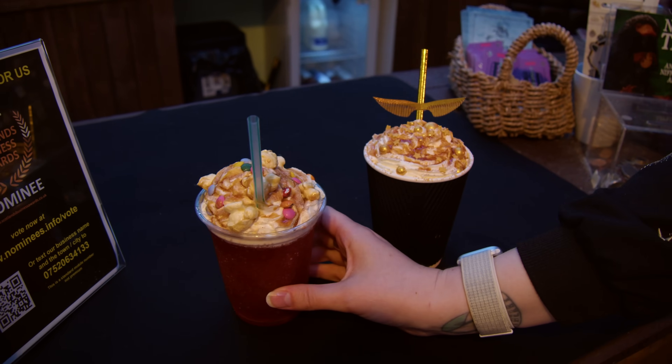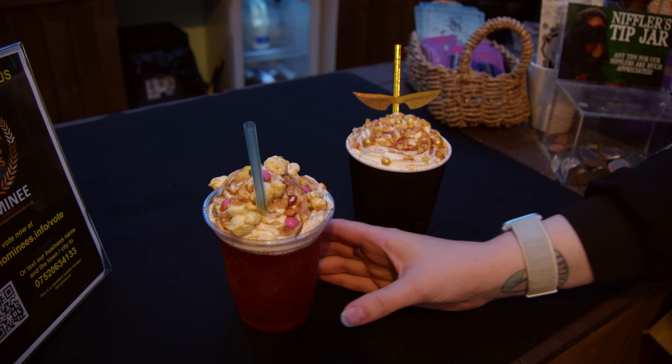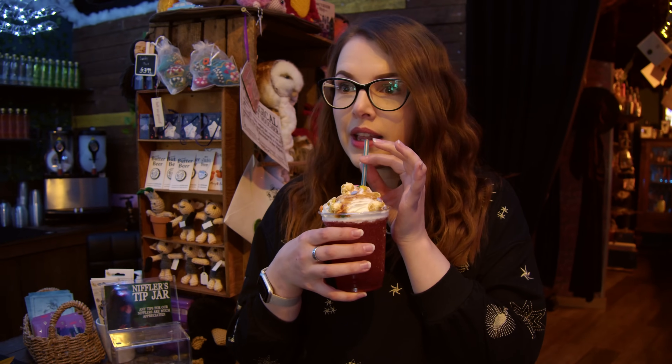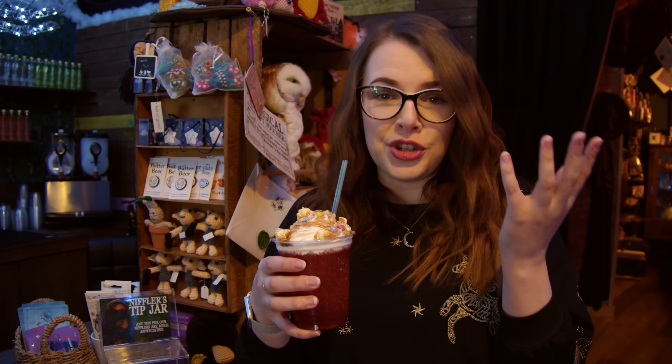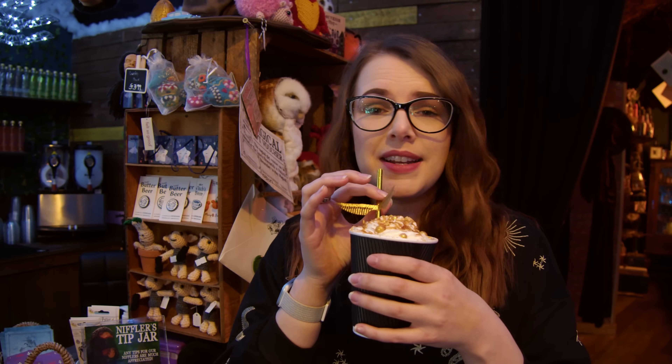And there's even a frozen butterbeer - you can also get hot ones as well. I'm going to try the cold one first, which has got popcorn on it. It's very cold, which you would kind of expect from a frozen butterbeer - very sweet if you like sweet treats. And then there is the hot golden snitch - how adorable! That is very nice - I am giving that a 10 out of 10, 10 golden snitches out of 10.